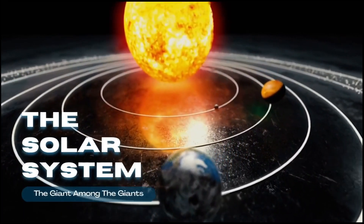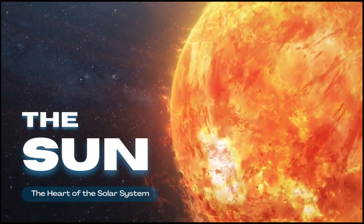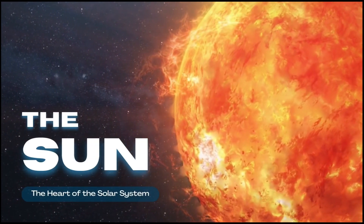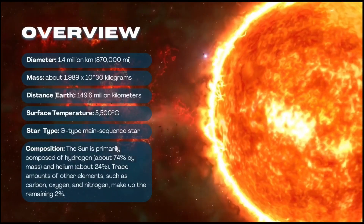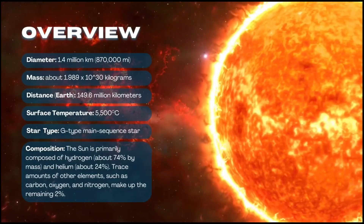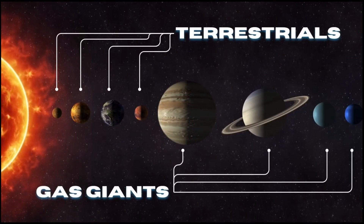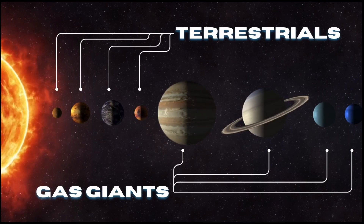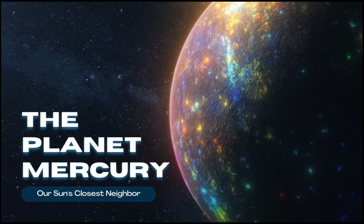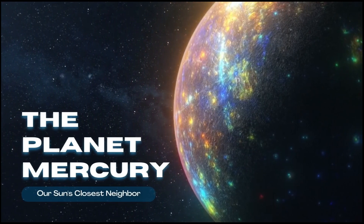The solar system. The Sun — the heart of the solar system. The planet Mercury — our Sun's closest neighbour.